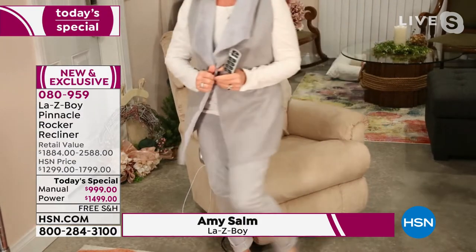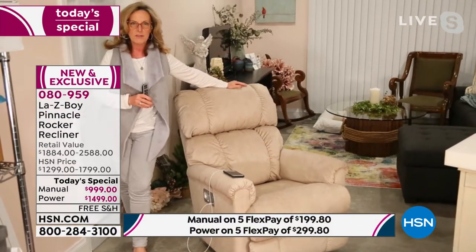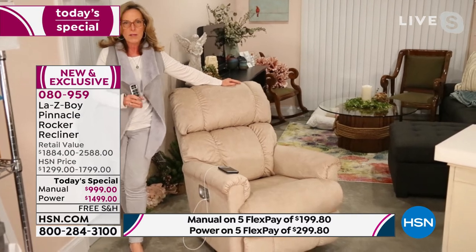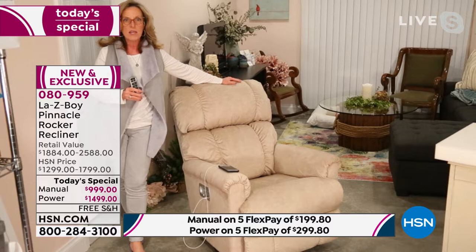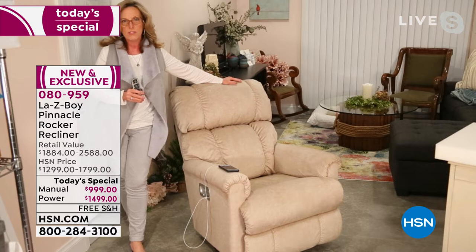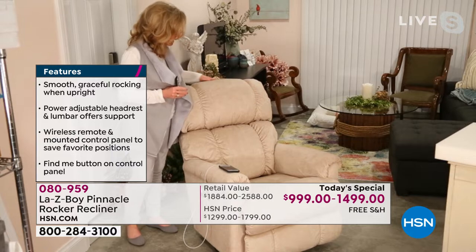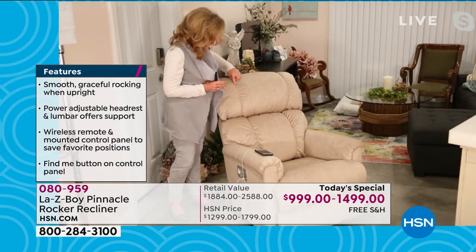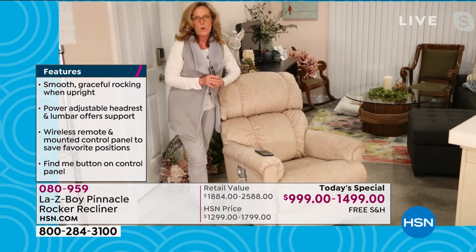Thank you! I'm so happy to be here to kick off La-Z-Boy at HSN today. We have not had the Pinnacle here in a year — almost exactly to the day. It was a popular demanded item and customers said they loved the Sundance iClean fabric, so we put those together. It took us over eight months to do that, and here we are today. This incredible stitching goes all the way down the back.